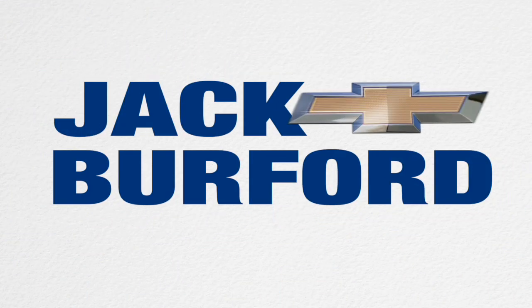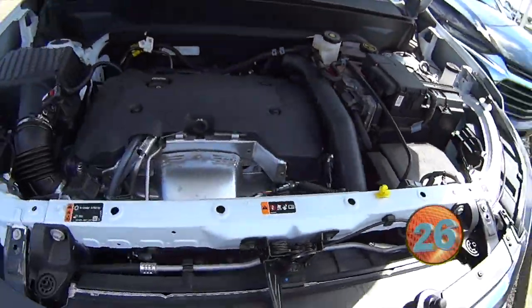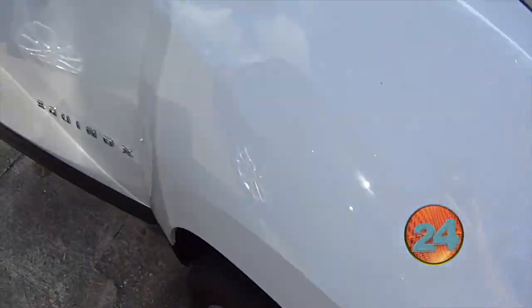Welcome to the Jack Burford Chevy 30-second walk around. Hey guys, this is Aaron from Jack Burford Chevrolet. Right here today we got a Chevy Equinox Premier. This one's going to have your 2.0 liter Ecotech in it. Thing's going to be good on gas.